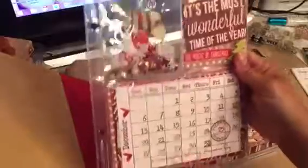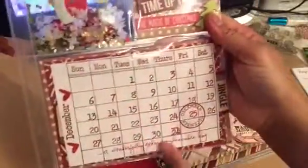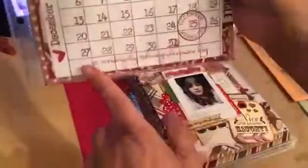I'm going to share my first page. I used a stamp set from Creative Time so you can create your own calendar. I used that, and then I highlighted the 25 using a Studio L2E stamp.